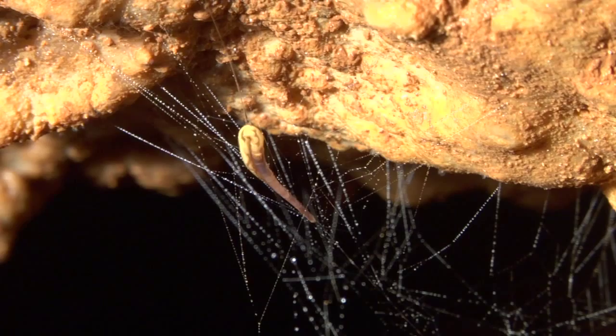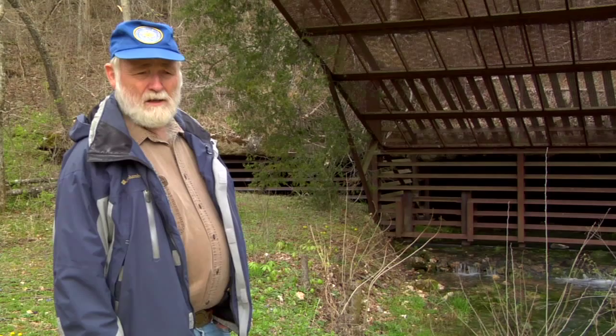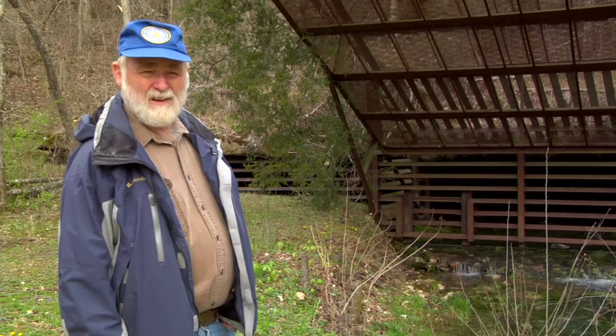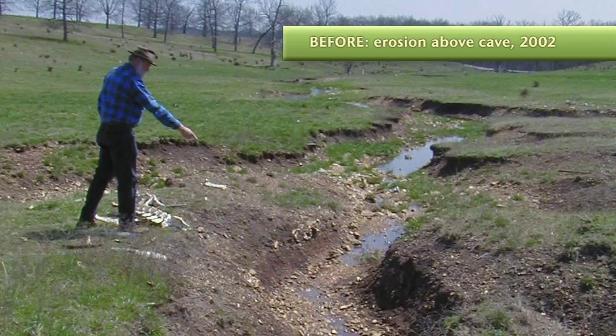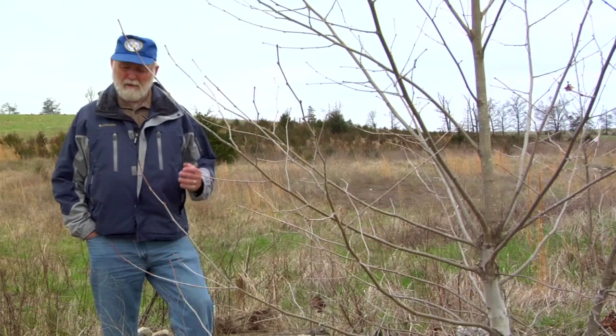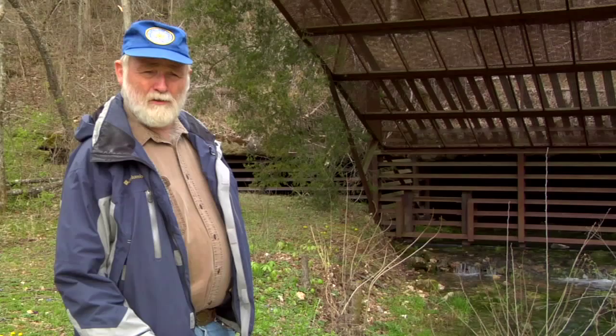The snail found here is called the Tumbling Creek Cave Snail, found only in this cave, nowhere else in the world. In the mid-1970s, we had about 15,000 of them here. Now we are down to about 150 — that's only 1% of what used to be here. We believe the reason for the decline has been sediment from eroding pasture land flowing into the cave through losing streams. To stop the erosion, the Aileys did a lot of work in the cave stream's recharge area, filling gullies and replanting stream banks. Now the sediment is reduced, and we are hopeful the snail population will come back up.